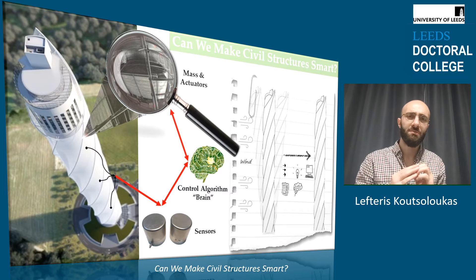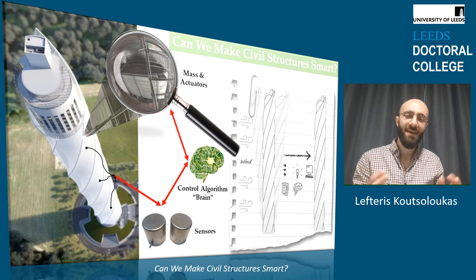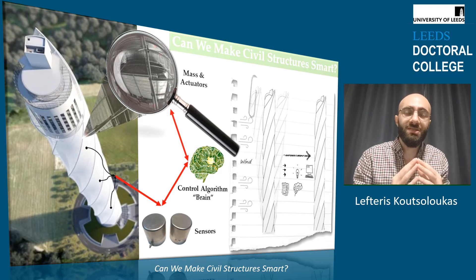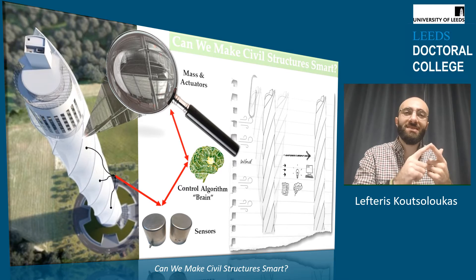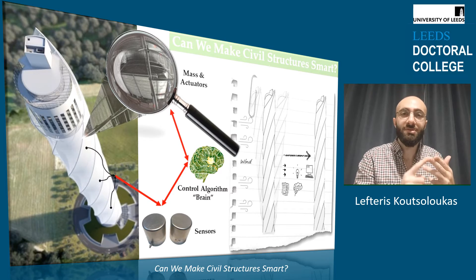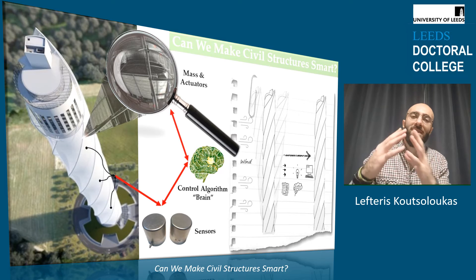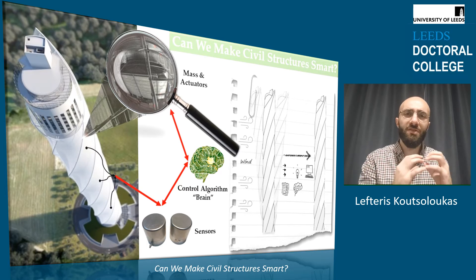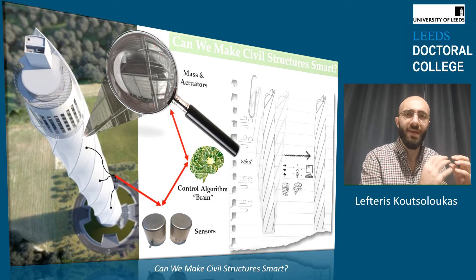And now you may wonder, how can this be done? First, we have to introduce a novel system on the structure which consists of a large mass, sensors, force generating devices called actuators, and the brain. The brain can be developed using long mathematical algorithms or artificial intelligence techniques with a lot of data.